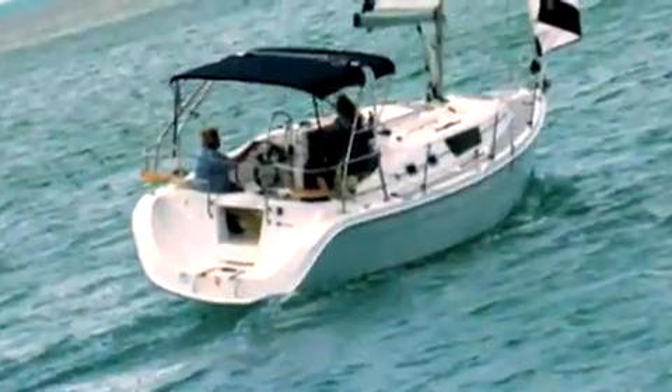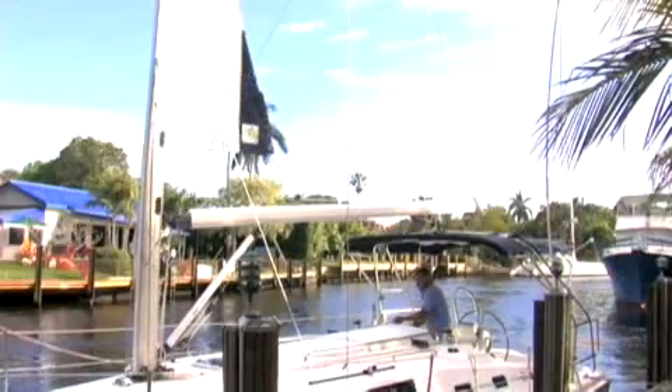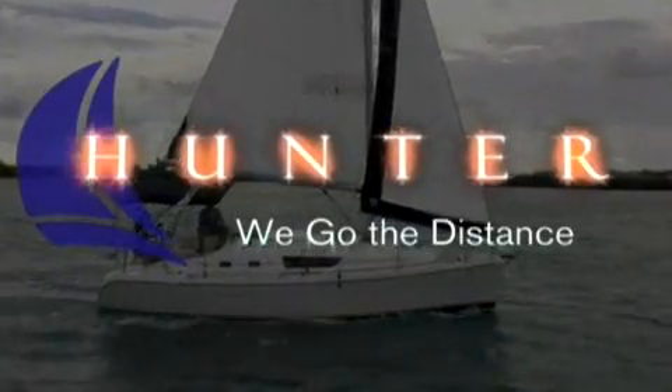With the new 31, the hull is definitely greater than the sum of the parts. Never before have so many little things gone together to make such an exceptional and distinguishable boat. Hunter. We go the distance.